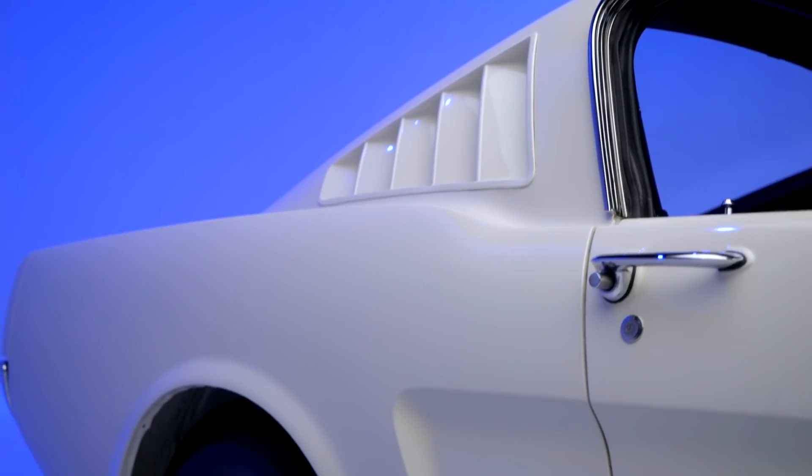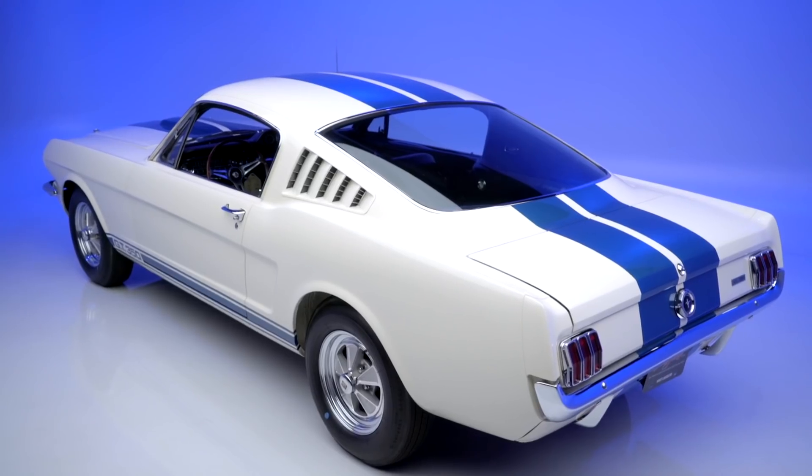These behind-the-scenes videos are to give you a snapshot into these cars, and this one's on a whole other level. If you love a car like this, come to the auction — it's selling no reserve in March, Scottsdale 2021.